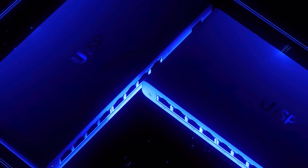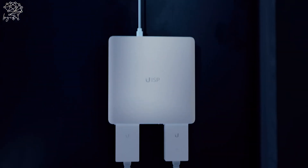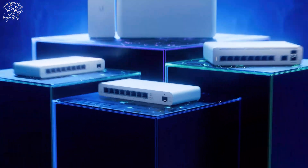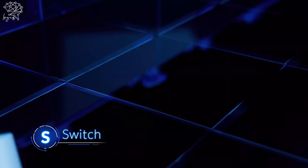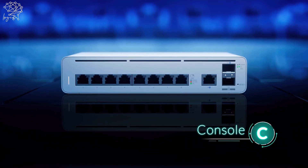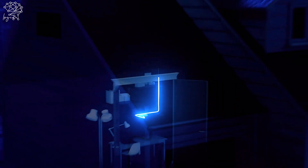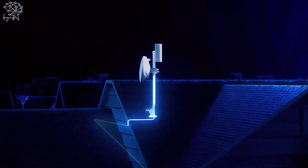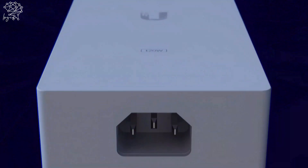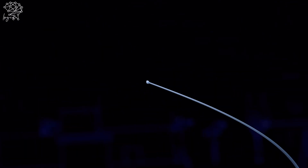Welcome to the new UISP product family, designed to bring maximum flexibility to wireless ISP network build-outs. The family includes four product categories: Switch, Router, Power, and Console. The router and switch provide Layer 3 or Layer 2 Power over Ethernet connectivity to wireless APs and bridges. Each ships with a 120-watt power adapter.